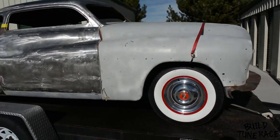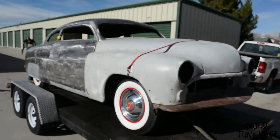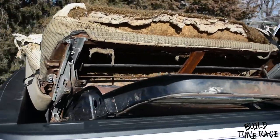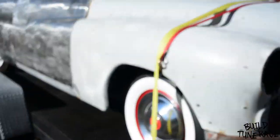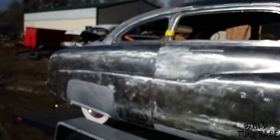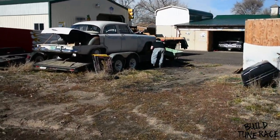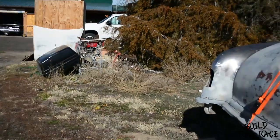Got it all loaded up. Finish strapping it down and we'll get out of here. Got the back seat, the extra doors for some of the molding once it's finished. Got the car all loaded up and it's cutting the center lip off this other car to be added back onto this one.